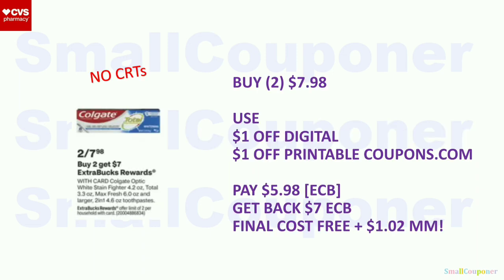Beauty and personal care deals. Colgate: these are two for $7.98. When you buy two, you get a $7 extra buck. It is a limit of two. Buy two for $7.98, use a $1 off digital and a $1 off printable from coupons.com. You'll pay $5.98 — you can pay with extra bucks. Get back a $7 extra buck, and your final cost is free plus a $1.02 moneymaker.